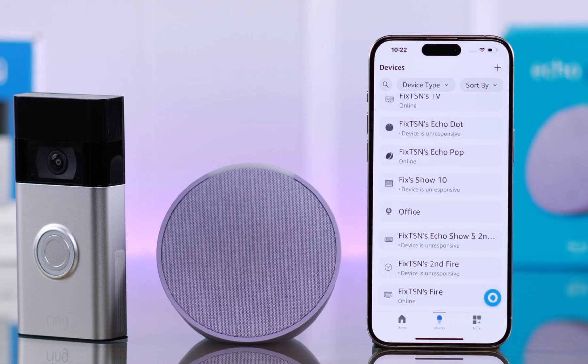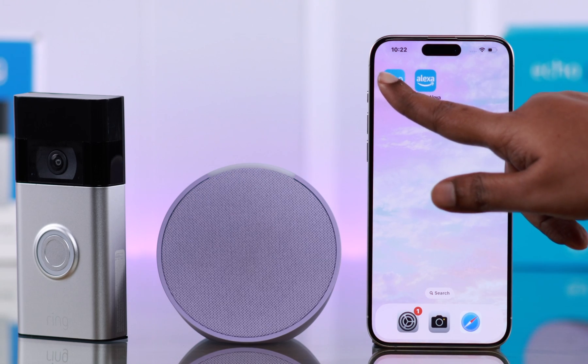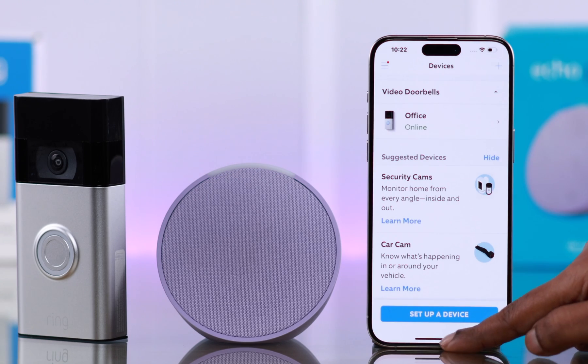To link them, first make sure your Echo Pop is connected with your Alexa app and the Ring Doorbell is connected with your Ring app.